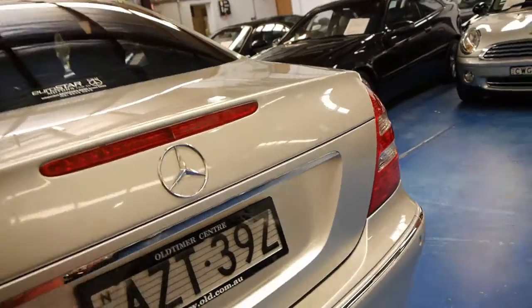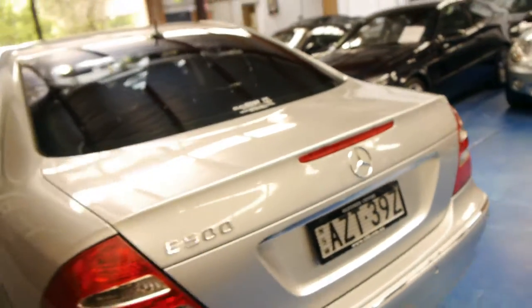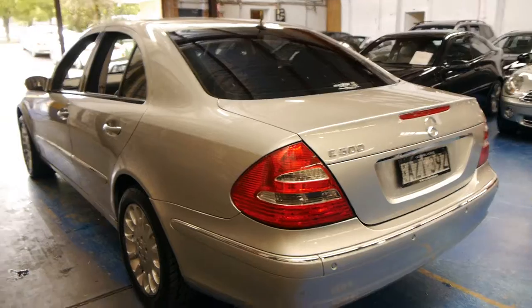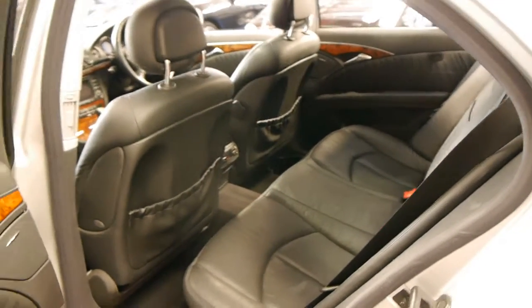They're very economical and very reliable. They have the same 5 litre V8 in S500s, R500s and other V8 Mercedes which are a lot bigger than this. It's the same V8 in the CL500 and the SL. It sounds absolutely fantastic and has heaps of power, but the fuel consumption is surprisingly somewhat similar to a six cylinder.